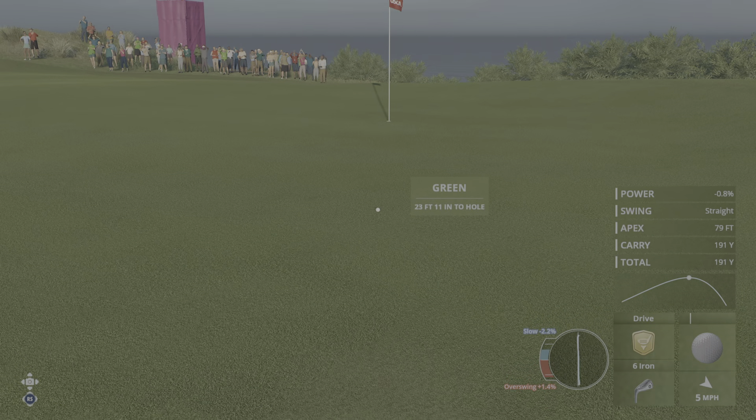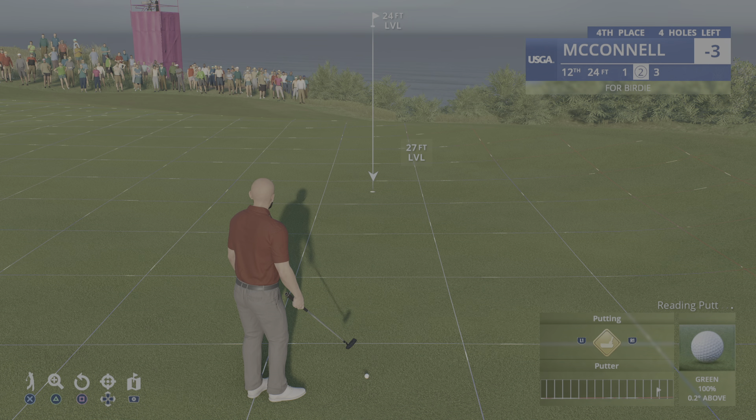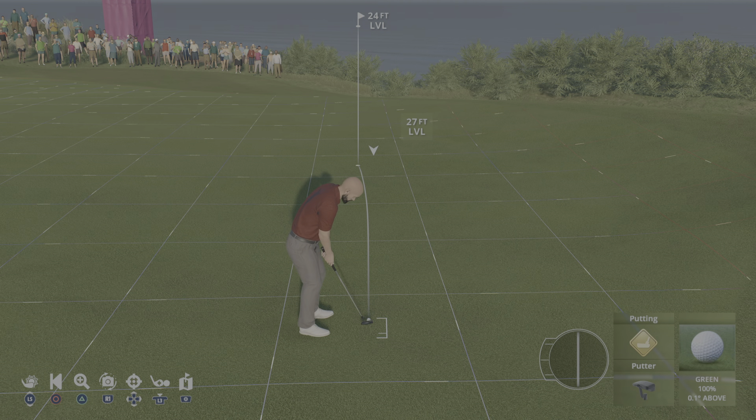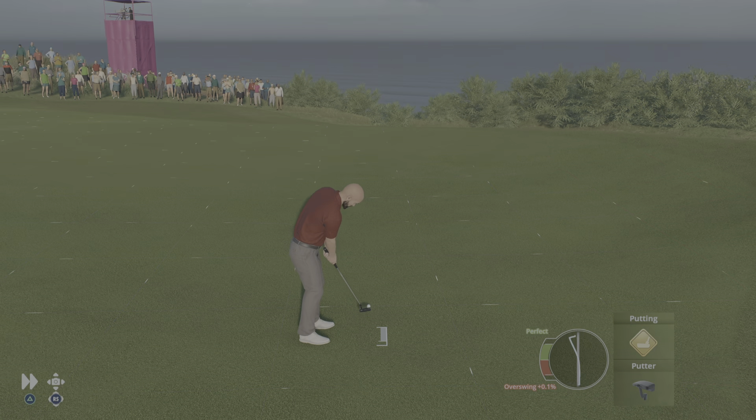A friendly bounce there and that will make its way onto the putting surface. Let's bring in Notah Begay III for a look at birdie. He let quite a few opportunities slip through the cracks on the front side, so we'd love to take advantage here.